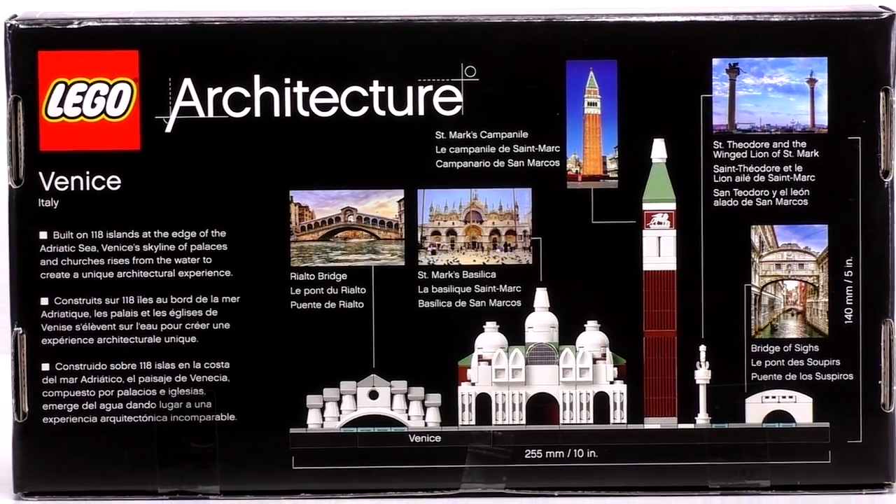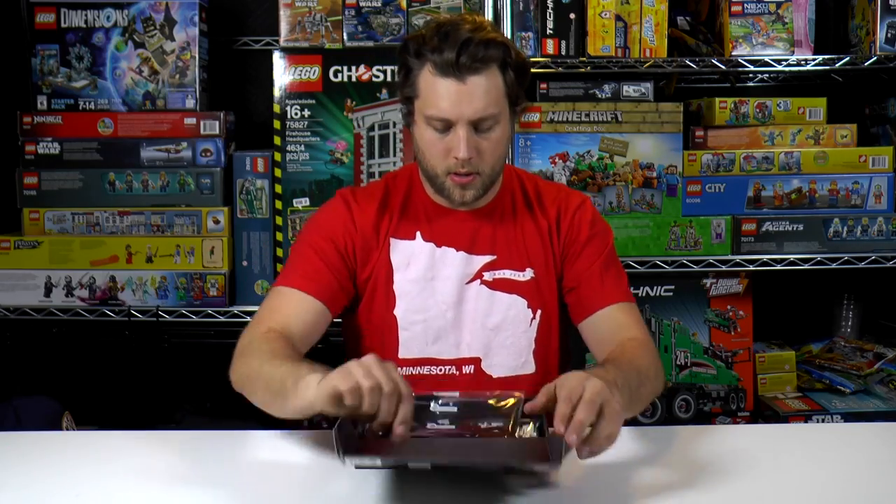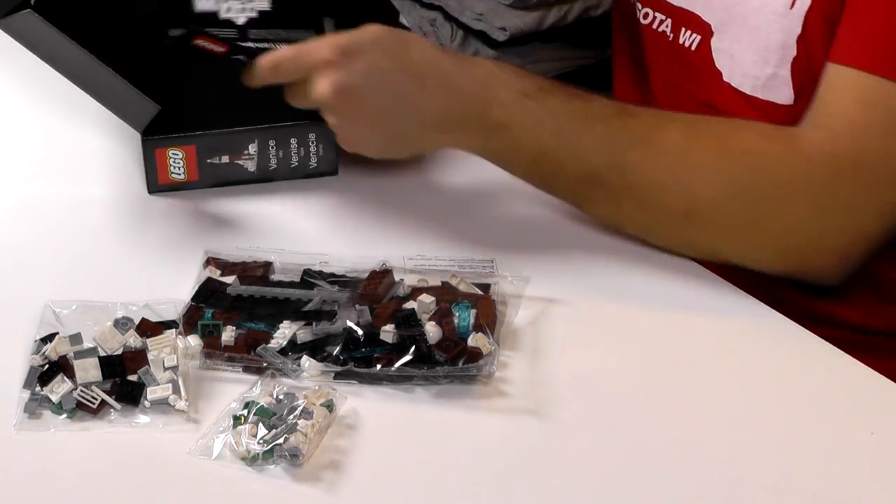Looks like it has five very iconic Venice structures. All right, let's take a look at what's inside the box. Looks like we have three bags and one instruction manual with the reading material like usual. All right, let's get building.